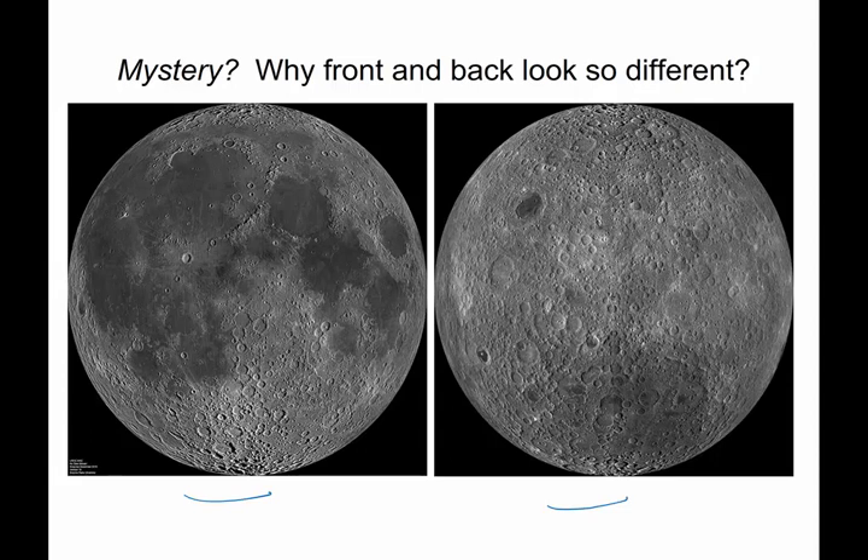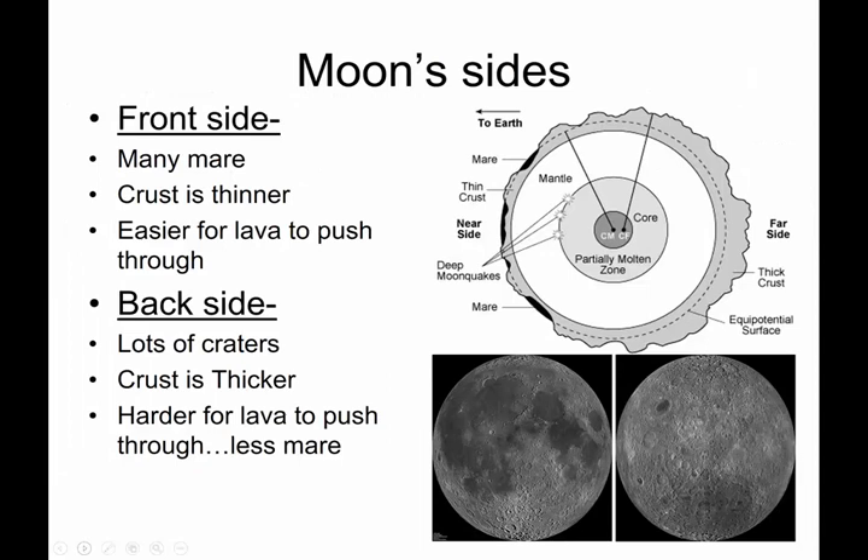When astronauts first started going around the moon, or we sent probes to the moon to go around and around, we found out that the back side of the moon doesn't look anything like the front side of the moon. It was a huge and massive mystery. What actually is going on?